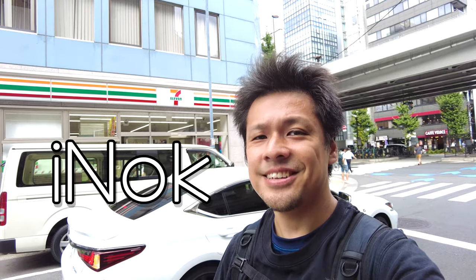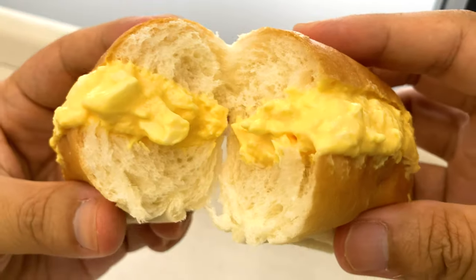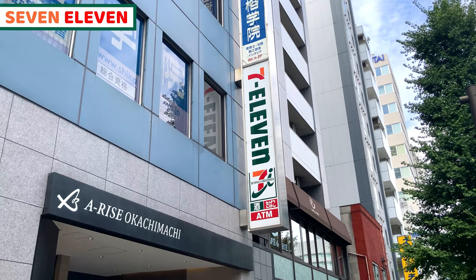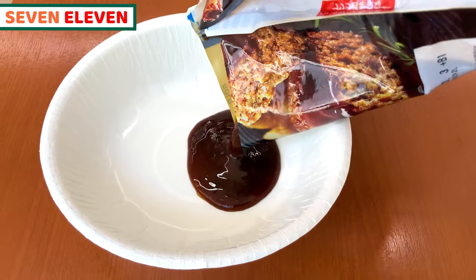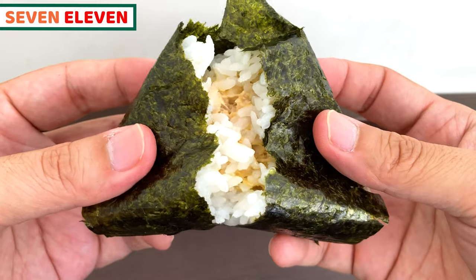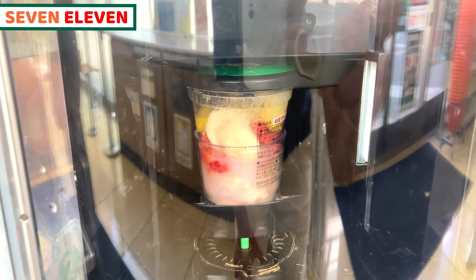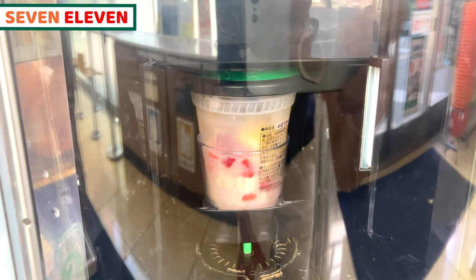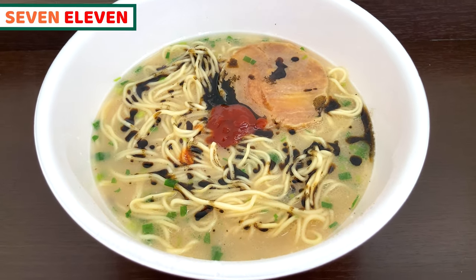Hi everybody, this is Ayano. In this video, I'll share great convenience store 7-Eleven food. Let's go! In Japan, we have some famous convenience stores, and I think 7-Eleven is the most famous and sells great food. So I'll share various kinds of food from 7-Eleven. It's all ready-to-eat food, but quality and taste are amazing! It will absolutely blow your mind! If you have your favorite 7-Eleven food, it's so much pleasure to share in the comment box. And I'll share 21 wonderful 7-Eleven foods in this video.